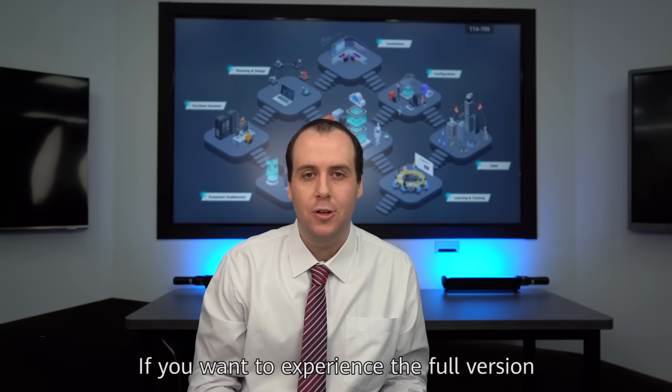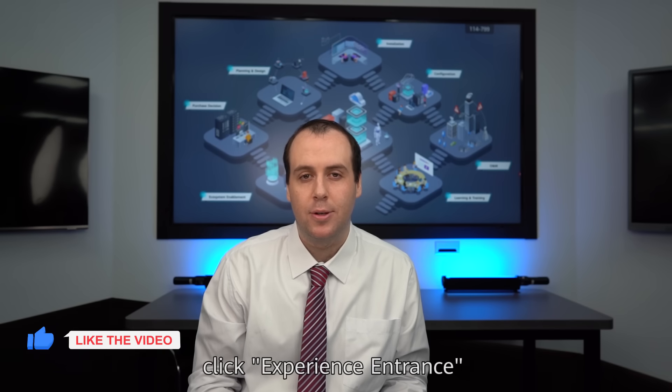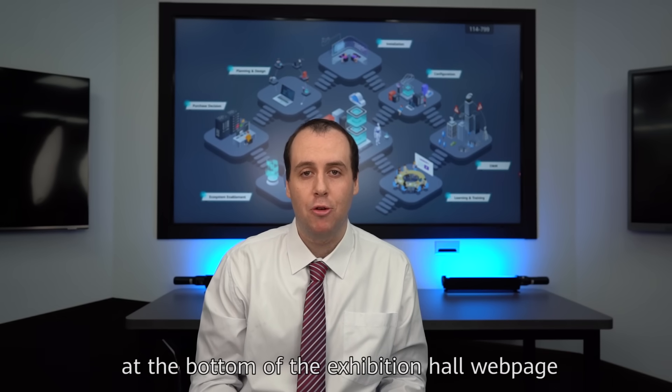If you want to experience the full version, click Experience Entrance at the bottom of this exhibition hall webpage.